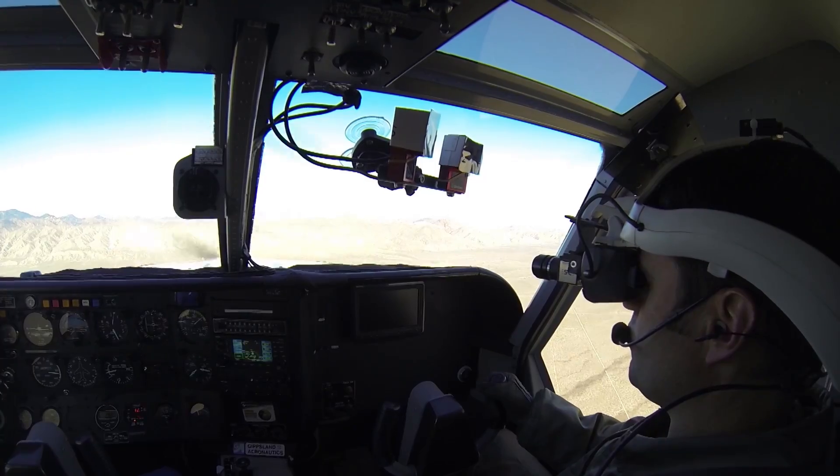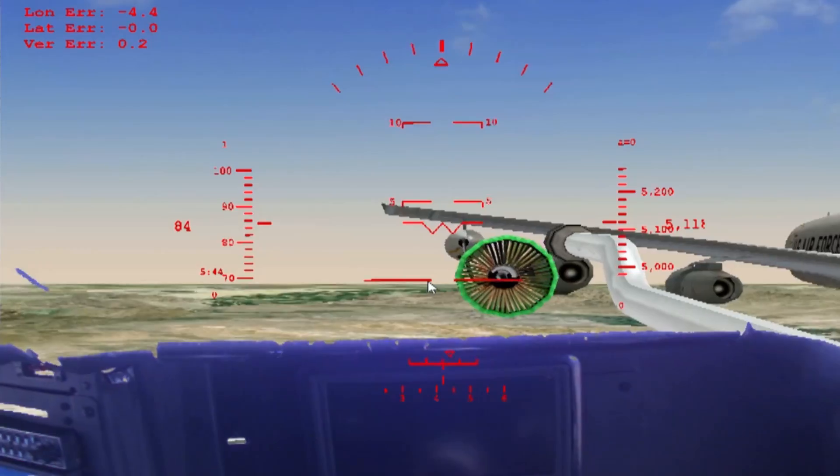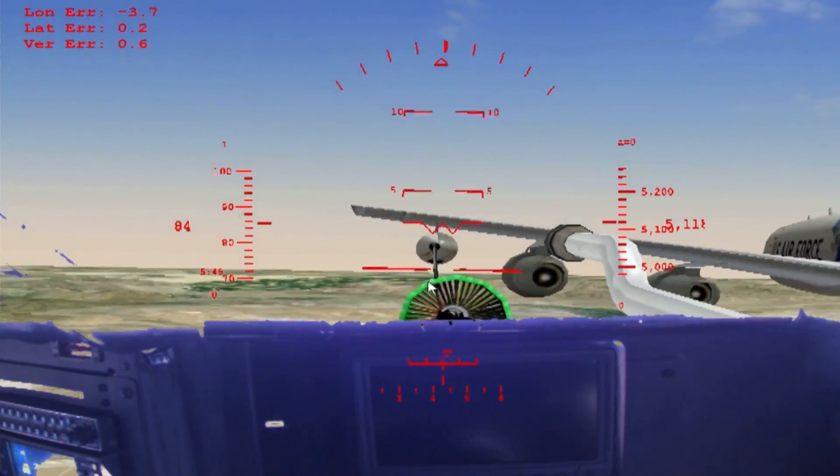Touchdown. Okay, there's touch. You got the aircraft. I've got the aircraft. That was good. In addition to the landing tasks, we also did formation and aerial refueling tasks.